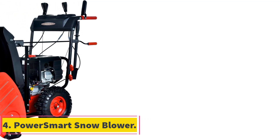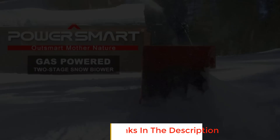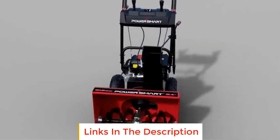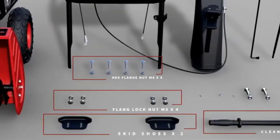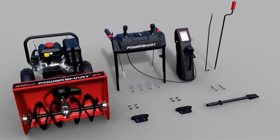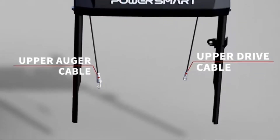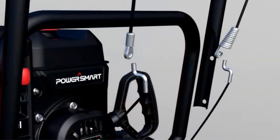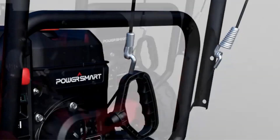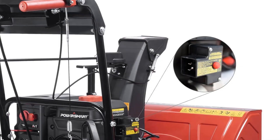Number 4: Power Smart Snow Blower. The Power Smart Snow Blower is a beast when it comes to tackling heavy snow. With a robust 212cc engine, it boasts an impressive snow plowing capacity of 2,400 pounds per minute, making it the ideal choice for dealing with snow accumulation ranging from 1 to 12 feet. Efficiency is the name of the game, thanks to its 24-inch snow clearing width and 20-inch intake height, allowing you to clear away snow in less time. Starting this powerhouse is a breeze thanks to its electric start feature — simply connect your outdoor extension cord and push the button.